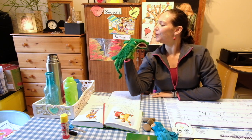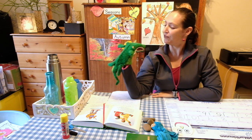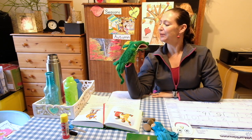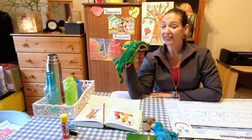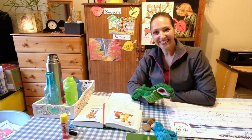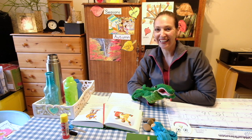Good morning, alligator. Good morning. Thank you for starting our morning circle. You're welcome. Can I have a turn, please? Okay, thank you. Good morning, little Einstein. How are you today? I'm glad. I'm fine too, thank you.